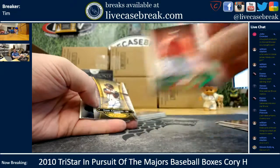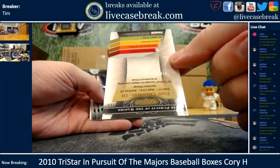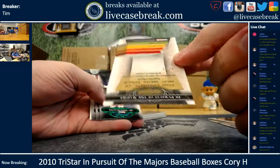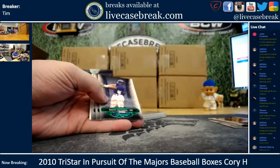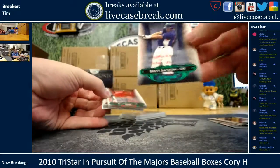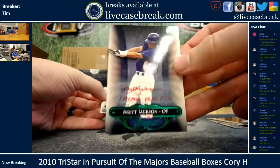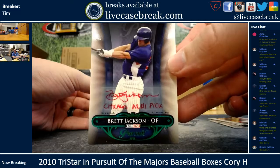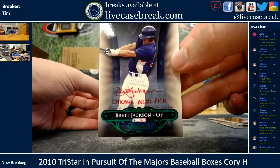Don't know anything about Tyler Carrere. Evan Chambers, numbered out of 80 — 8 out of 80. He was a number one pick. Brett Jackson was a number one pick — Chicago NL! Oh my god, he actually wrote Chicago NL on there.